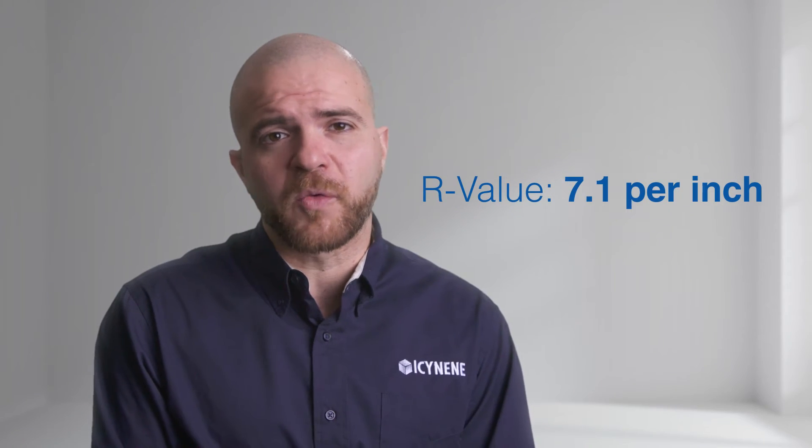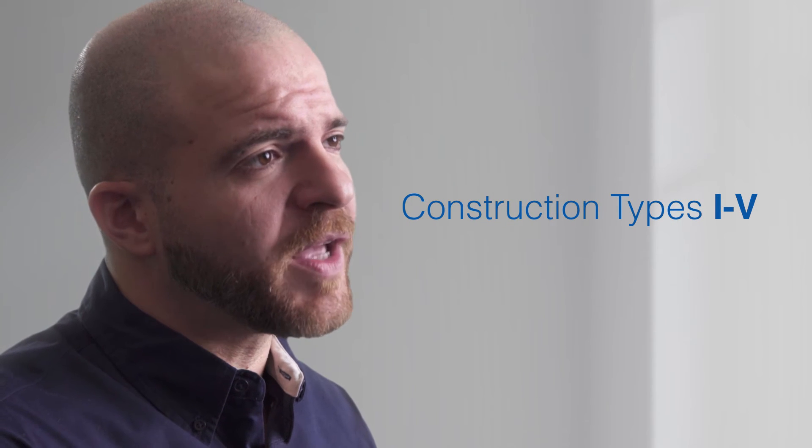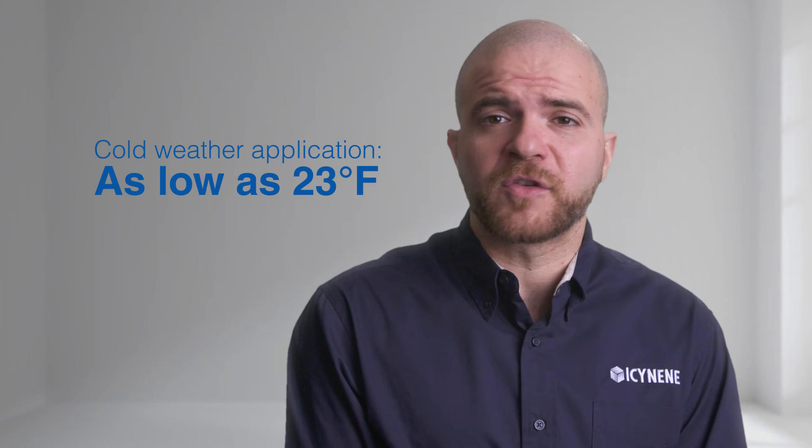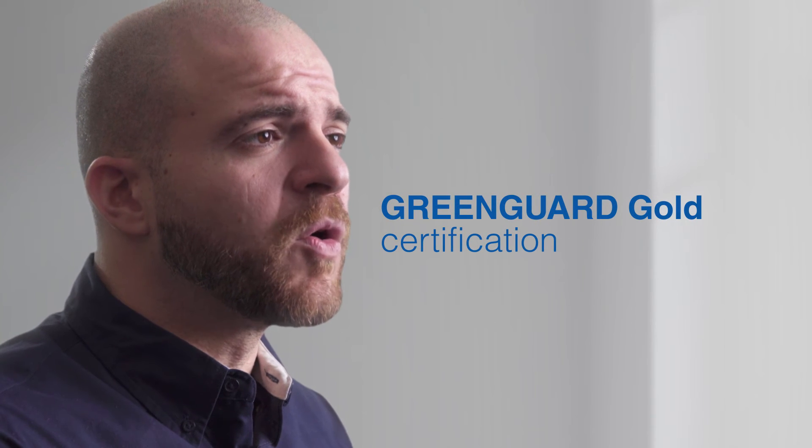Isonene ProSeal LE Closed Cell Spray Foam features an R-value of R7.1 per inch, is suitable for use in construction types 1–5, can be sprayed in temperatures as low as 23 degrees Fahrenheit, and is GreenGuard Gold certified.